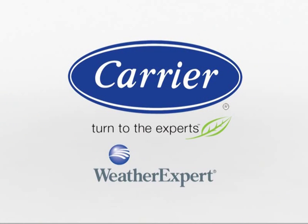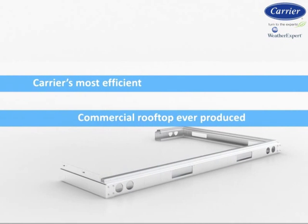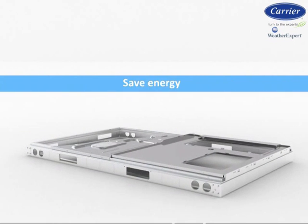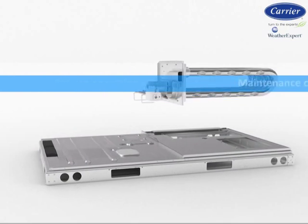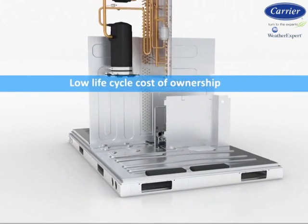Welcome to Carrier's new WeatherExpert Commercial Packaged Rooftop Models — Carrier's most efficient commercial rooftop ever produced. These new models are not only designed to provide comfort control, but will also help save energy, reduce operating costs, maintenance costs, and service costs, which all provides a low lifecycle cost of ownership.